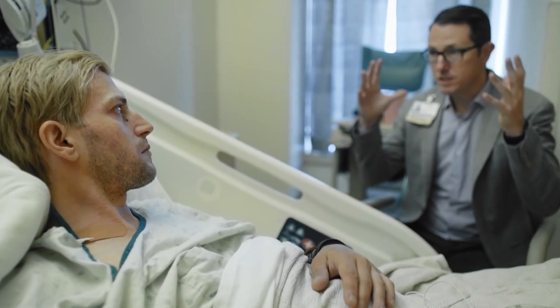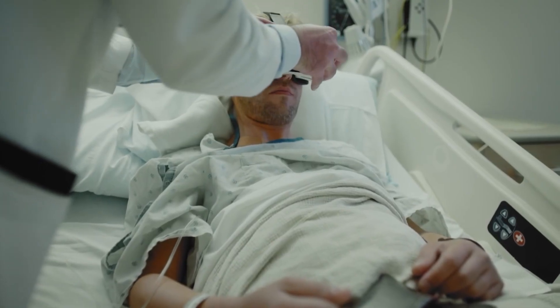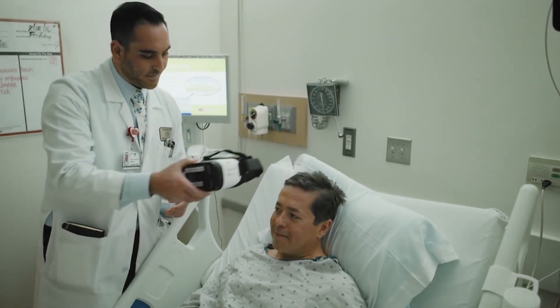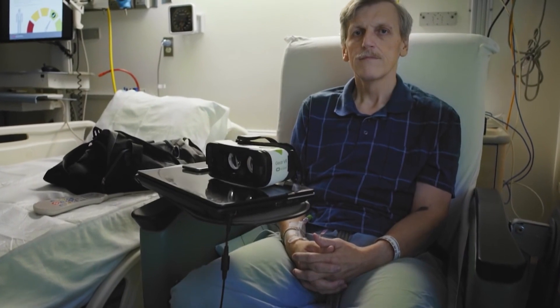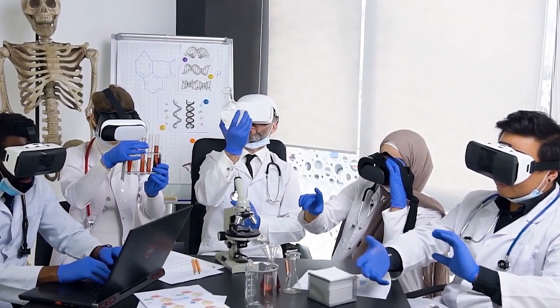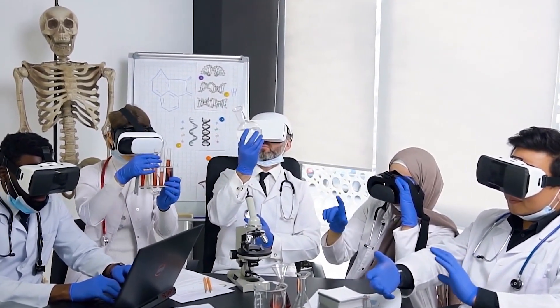Virtual reality has been used to help people suffering from mental disorders like PTSD to cope with their traumas. Reliving an augmented recreation of their trauma actually helps in processing and overcoming it. This cutting-edge technology also plays a part in training doctors and surgeons.